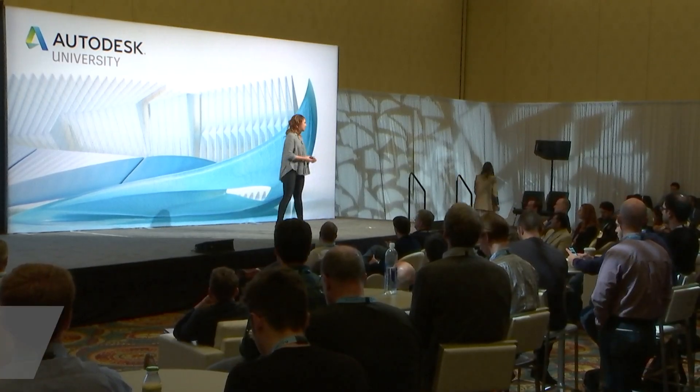Hi everyone. As Stephanie mentioned, my name is Morgan. I lead an emerging technology team at Autodesk that focuses on applying rapidly accelerating technologies like machine learning and virtual reality to challenges in the manufacturing industry. Recently we started working closely with the general design product group as we decided to take Project Dreamcatcher — the many years of research we've done on it — and turn it into a soon-to-be commercial product.